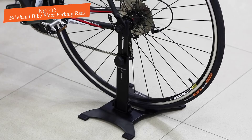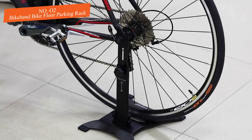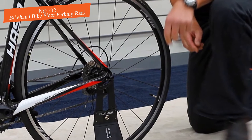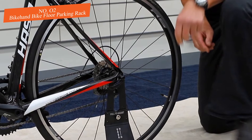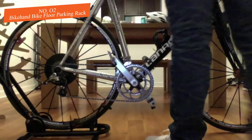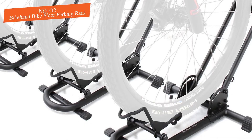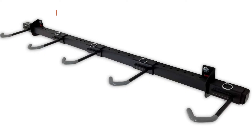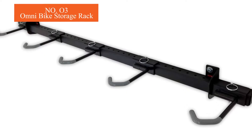The stand accepts practically all tire sizes: 26 inches to 29 inches. Trail bike tires up to 2.5 inches wide will fit, as will 650c and 700c road bikes. The Bike Hand is the best bike storage rack that is affordable and simple to set up.